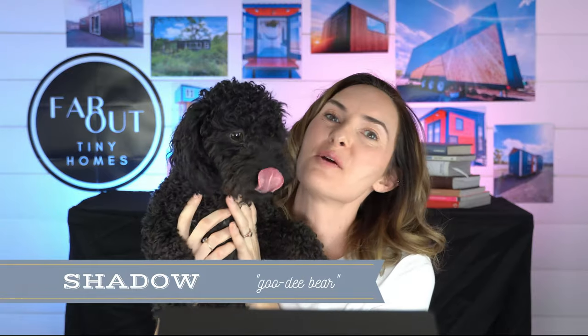Hi guys, this is Shadow — he's come to say hi. He's our multi-poo, kind of new to the family. We got him about a year ago. That's neither here nor there. Today we're going to discuss how to successfully live in a tiny home with one dog, two dogs, or more.